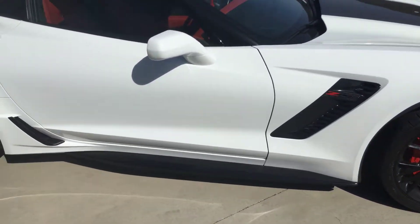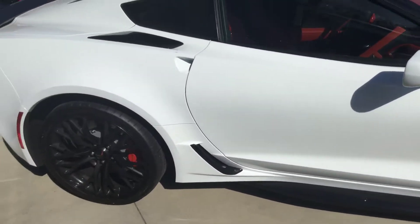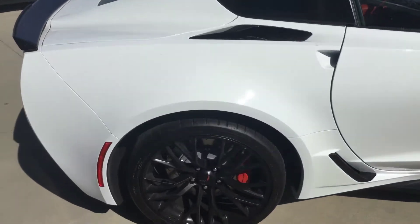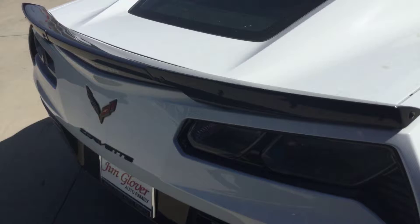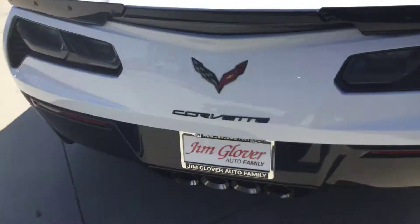Hello Joseph, this is Van Scott, Jim Glover Chevrolet in Tulsa, Oklahoma. I just want to bring you a quick video of the 2019 Z06 Corvette Arctic White that you inquired about.